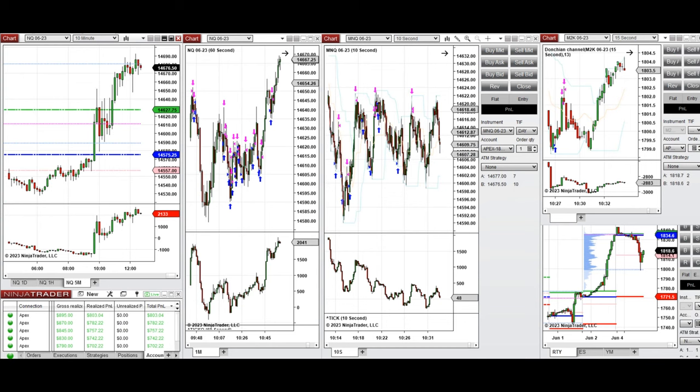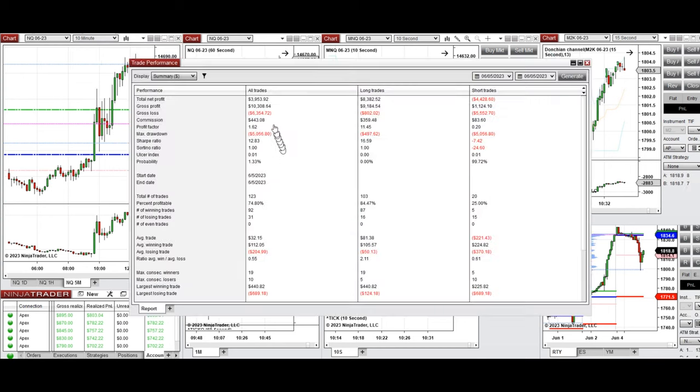The results were positive, showing a profit factor of 1.62 across all these trades. The average win rate was 75%, and the winning trades from the long side had an 84% win rate. The average win-to-loss ratio was 0.55, the largest winning trades from the long side were $450, and the largest losing trades from the short side were $689.